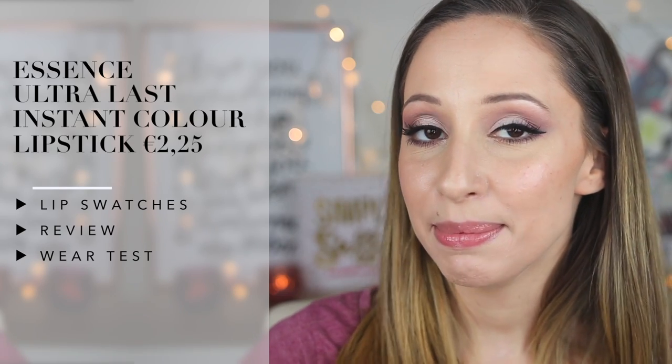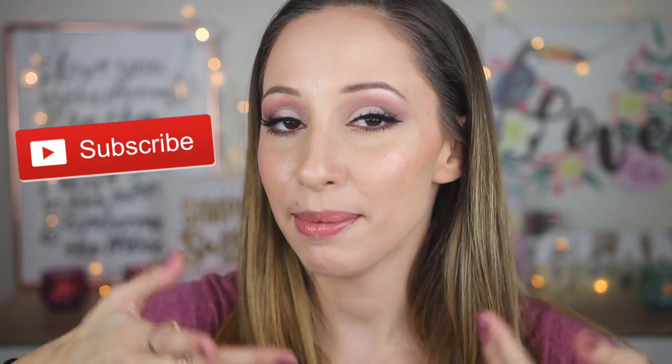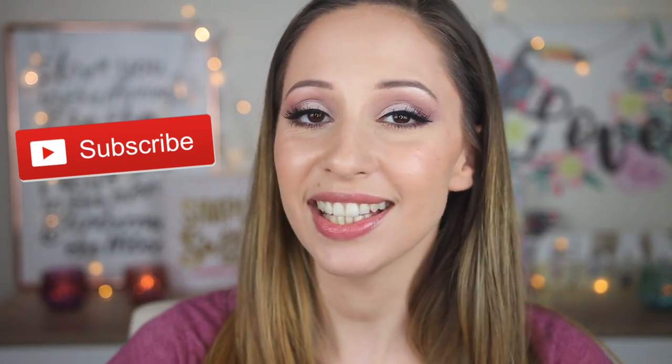Hi guys, welcome back to my channel! In this video I will do some lip swatches of the Ultra Last lipsticks by Essence. I will also do a wear test for one of the colors and we will see together if these are actually ultra last. As always, don't forget to subscribe to get notified for my latest videos.